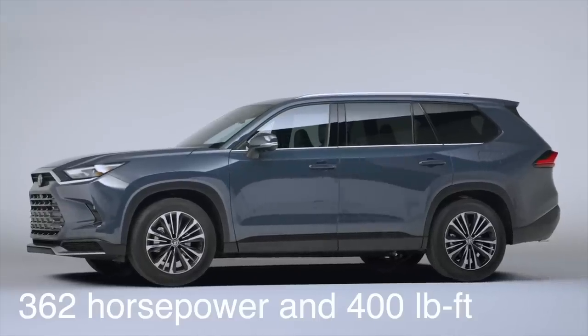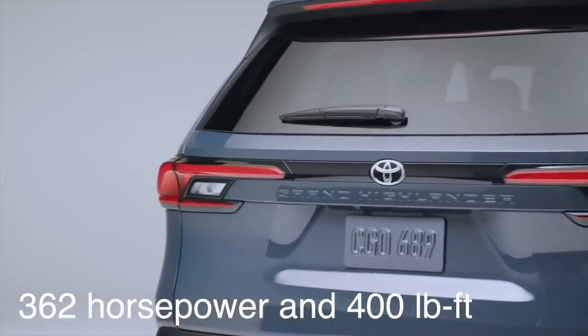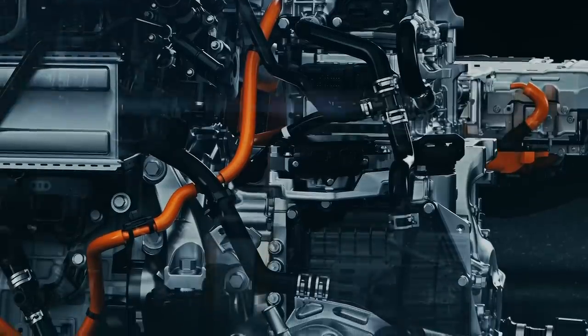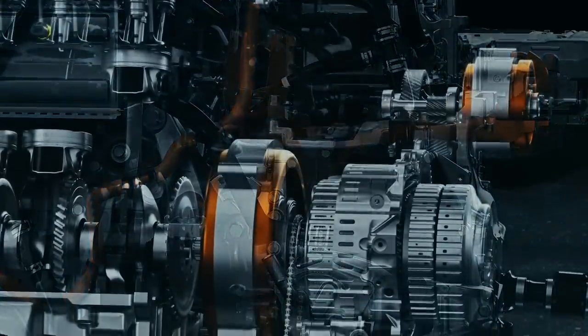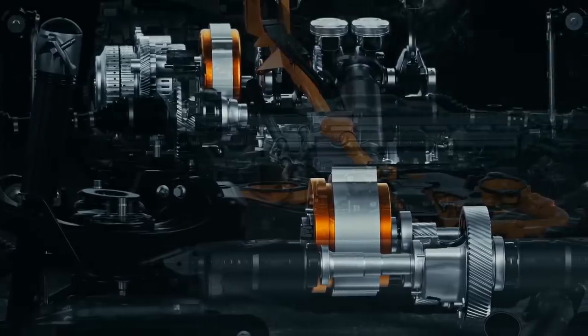They've given us the horsepower and torque numbers for that model, and we know it's a little bit less than the RX, but it's great power and that torque number is impressive. Toyota will keep the more powerful version for the Lexus — remember, another one's coming and it's going to have a Lexus badge on it.